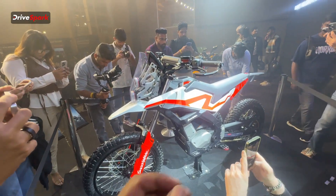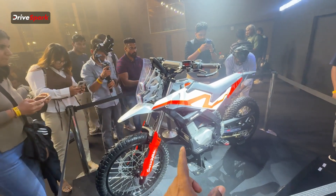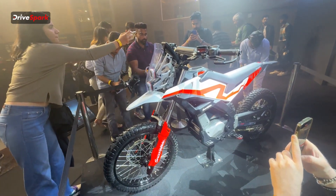Hi guys and welcome to DriveSpark. I'm Prometh and in today's video we are going to talk about another electric motorcycle from Ultraviolet that they recently launched — this is the Shockwave.